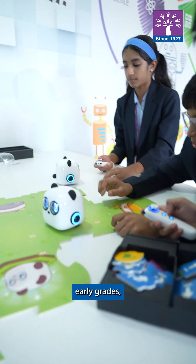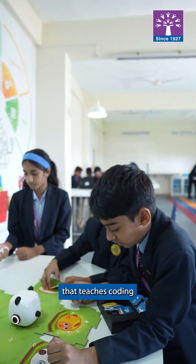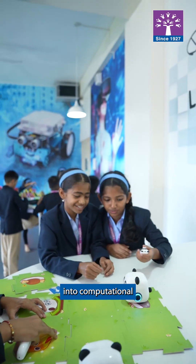In the early grades, students begin with M.Tiley, a fun robot that teaches coding through stories and plays. It's their first step into computational thinking.